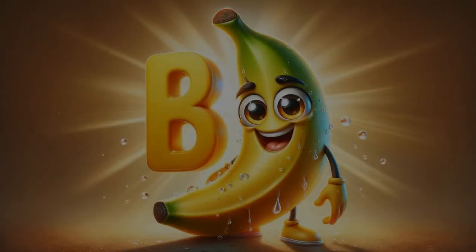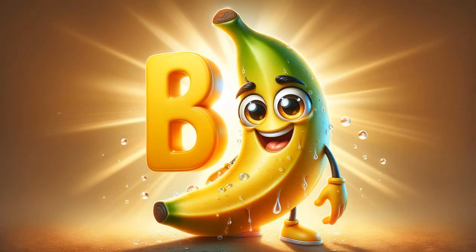B is for banana, a fruit loved by all ages, easy to peel and perfect for a quick snack. Rich in potassium, bananas are a staple in breakfasts and smoothies.